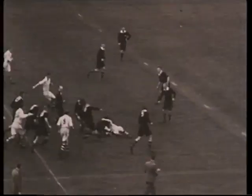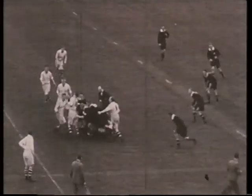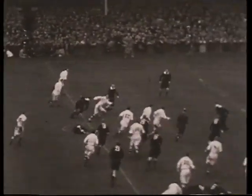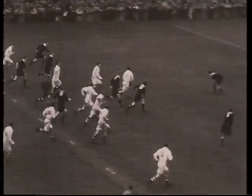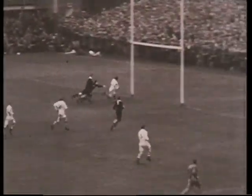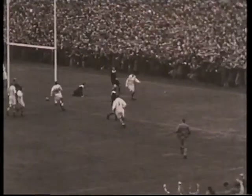The halfbacks were two schoolboy cousins. Hayden Tanner at Scrum Half occupied the All Blacks back row, releasing outside half Willie Davis to cut his way through the midfield. On two occasions this resulted in a try for their captain Claude Davey, giving Swansea an historic victory by 11 points to three.